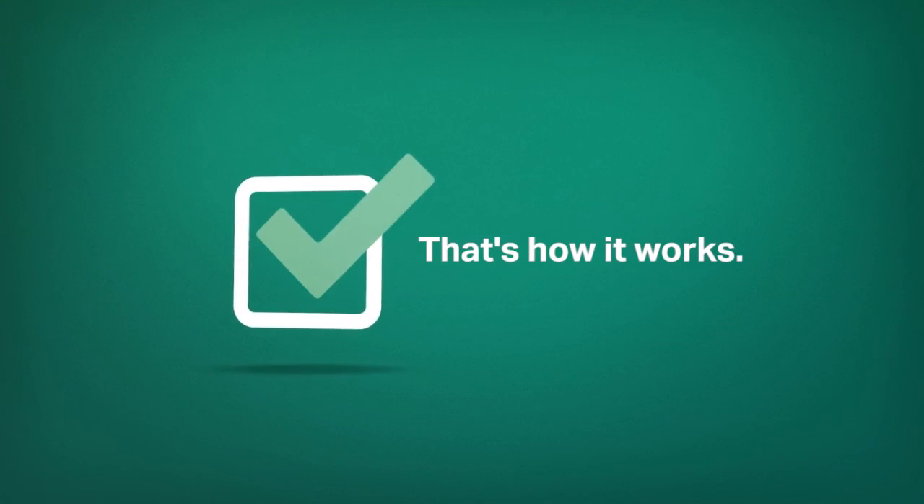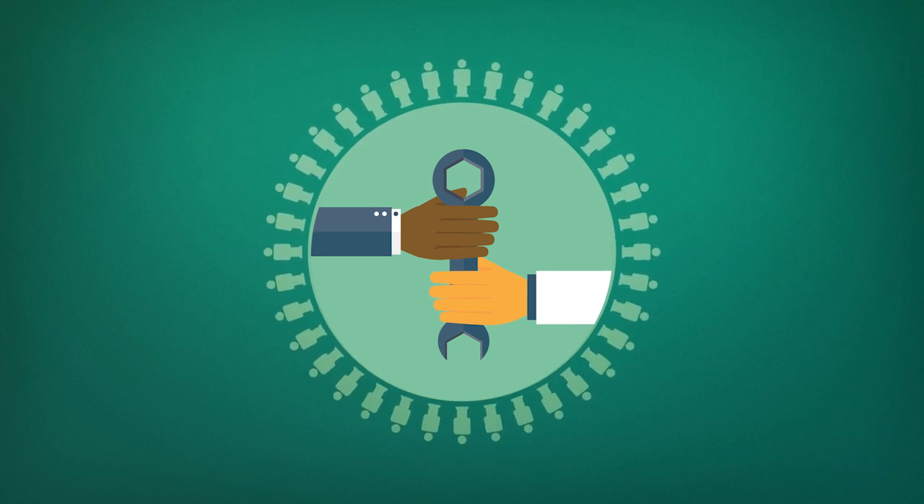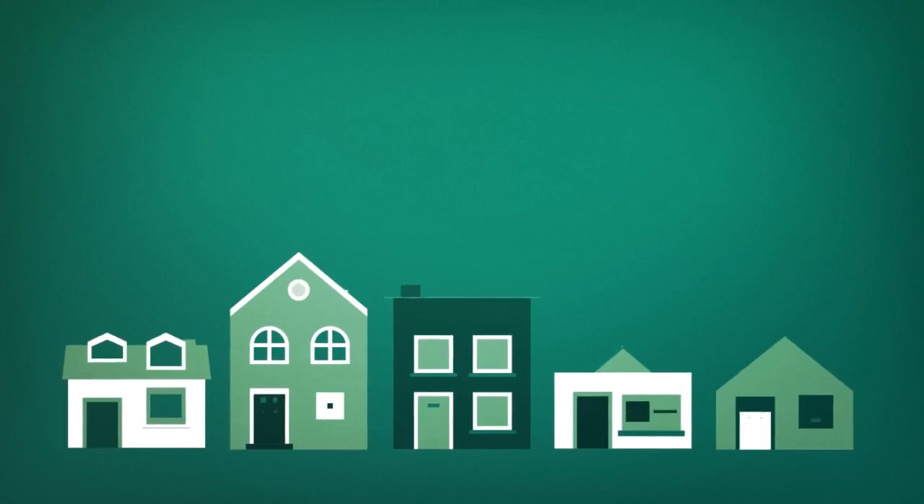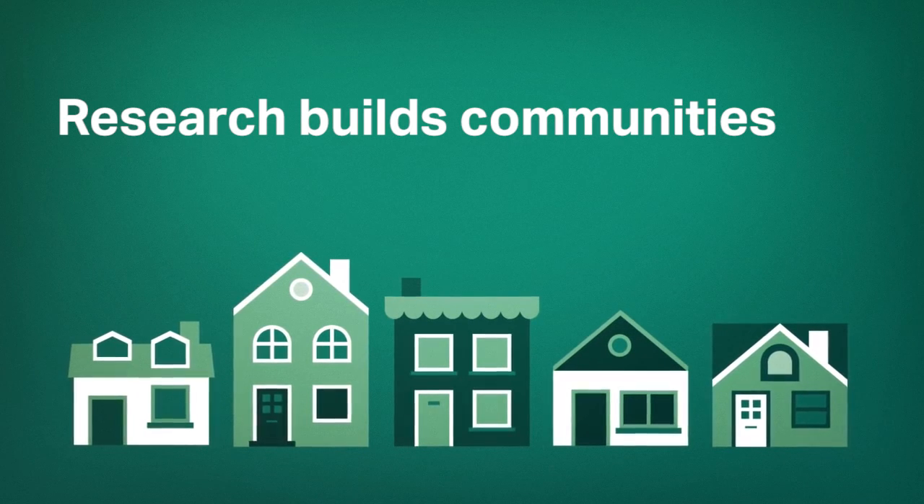So that's how our merit review process works. We're very grateful to the many experts who come to us from around the world and volunteer to help us invest in Canada's future. This kind of collaboration is one of the ways in which research builds communities.